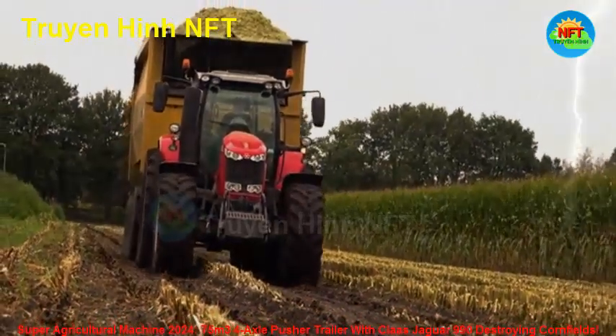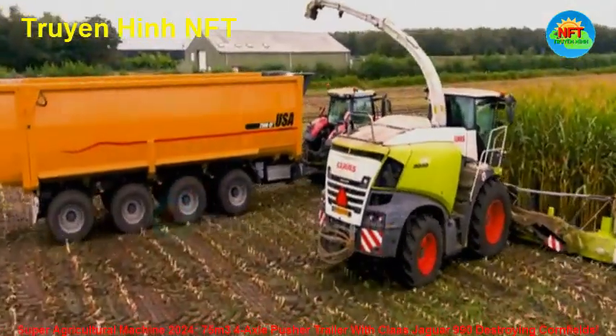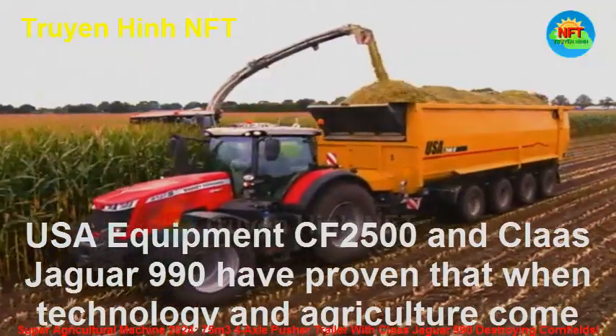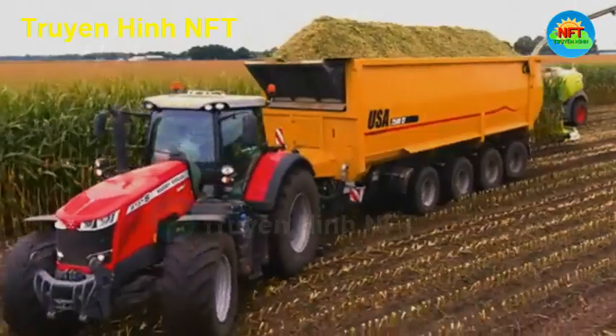With this advancement, farmers can not only harvest faster but also reduce costs associated with transportation and storage. The USA Equipment CF-2500 and Kloss Jaguar 990 have proven that when technology and agriculture come together, the results can exceed expectations.